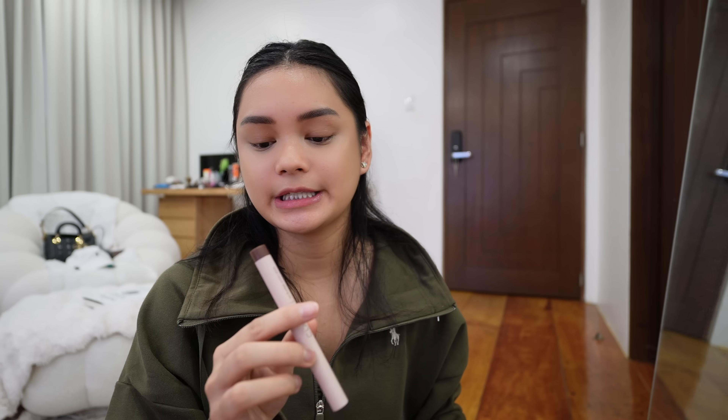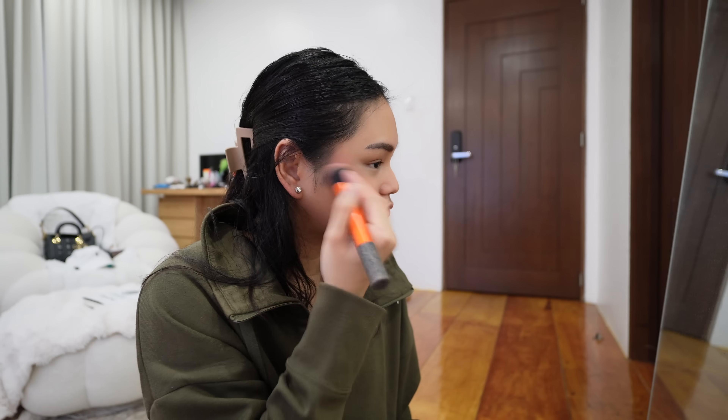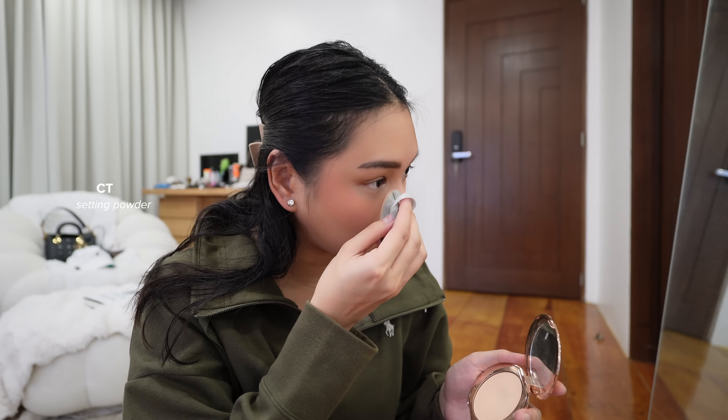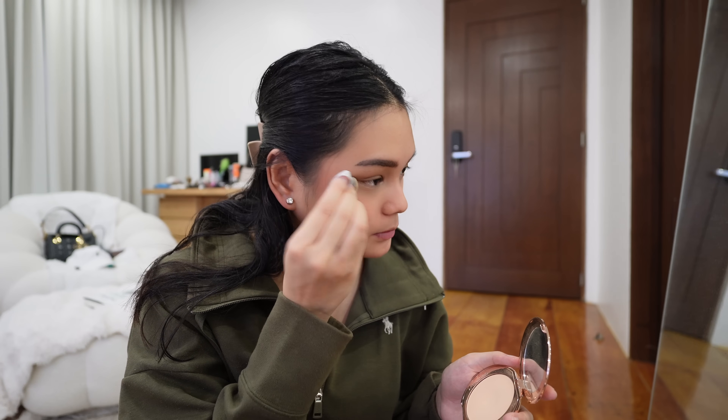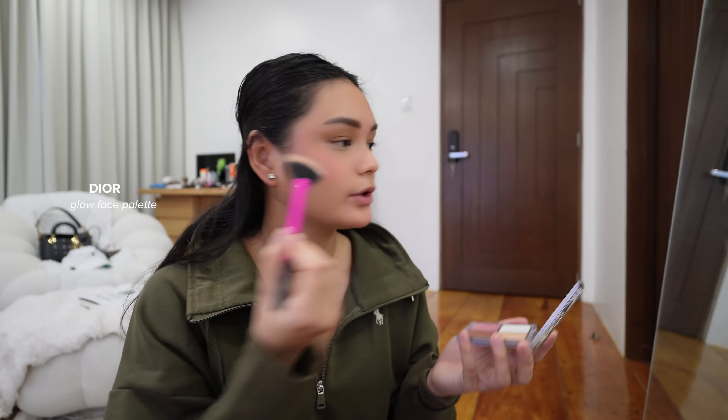For my nose contour, I'm using the Clay Pen Color Stick in the shade Craft. For my blush, I'm using this one from Rare Beauty in the shade Happy. I'm going to set my face with the Charlotte Tilbury Powder. Then I'm going to be using my Dior Powder Blush, and a little bit of highlighter using this Dior palette.